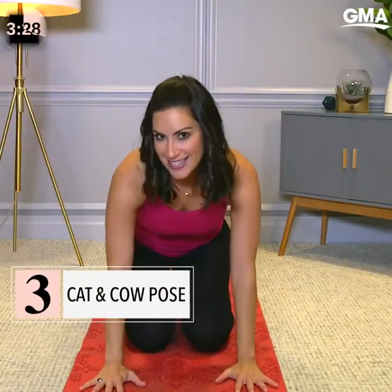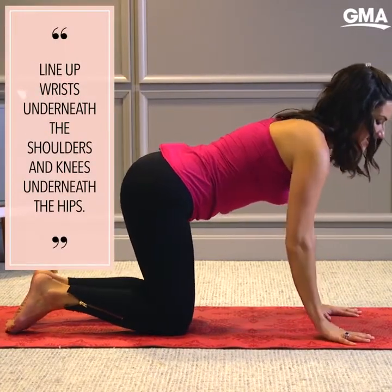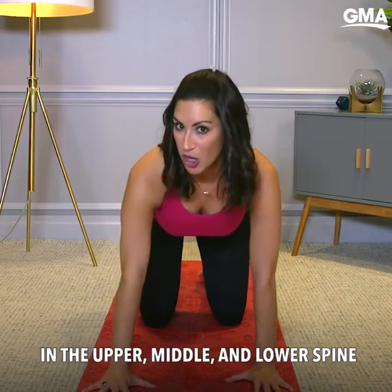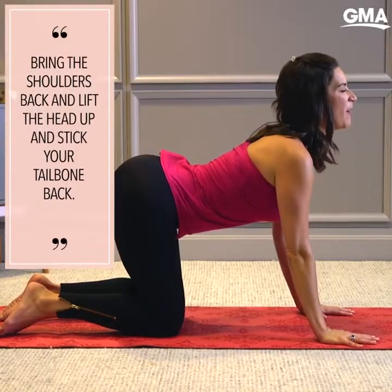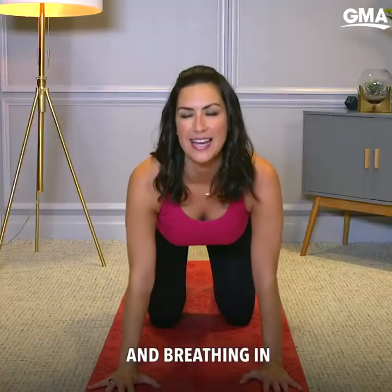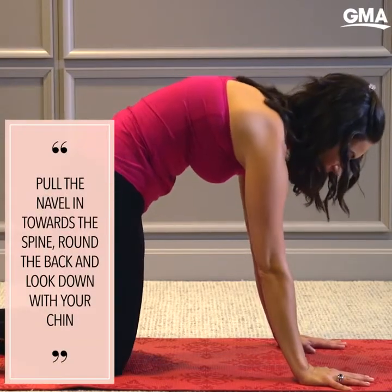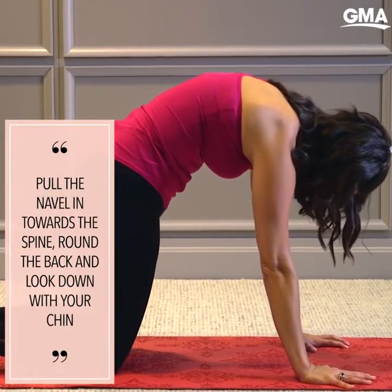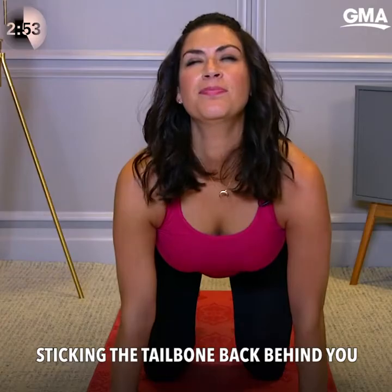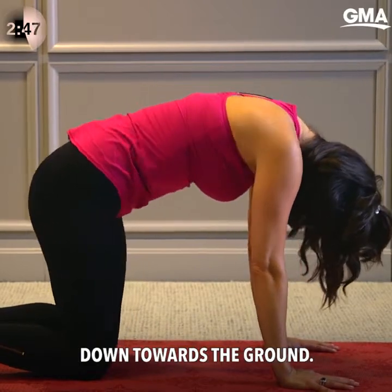Now let's come down onto our hands and knees for cat and cow. Line up the wrists directly underneath the shoulders and the knees directly underneath the hips. We're going to increase mobility in the upper, middle, and lower spine by first bringing the shoulders back, lifting the head up, sticking the tush back, and breathing in. Then we do the reverse — pull the navel in towards the spine, round the back, and look down with your chin and your chest. Inhaling to look up, sticking the tailbone back behind you, then exhaling to round down and trying to reach the tailbone down towards the ground.